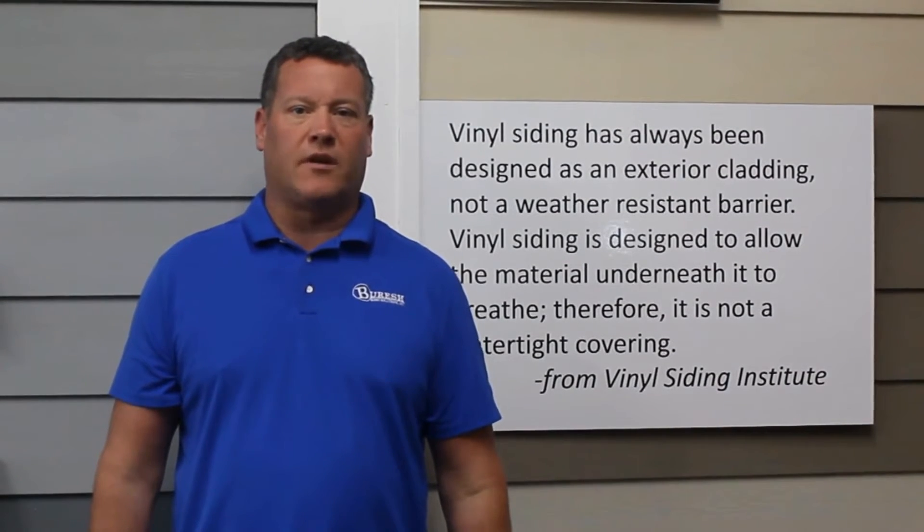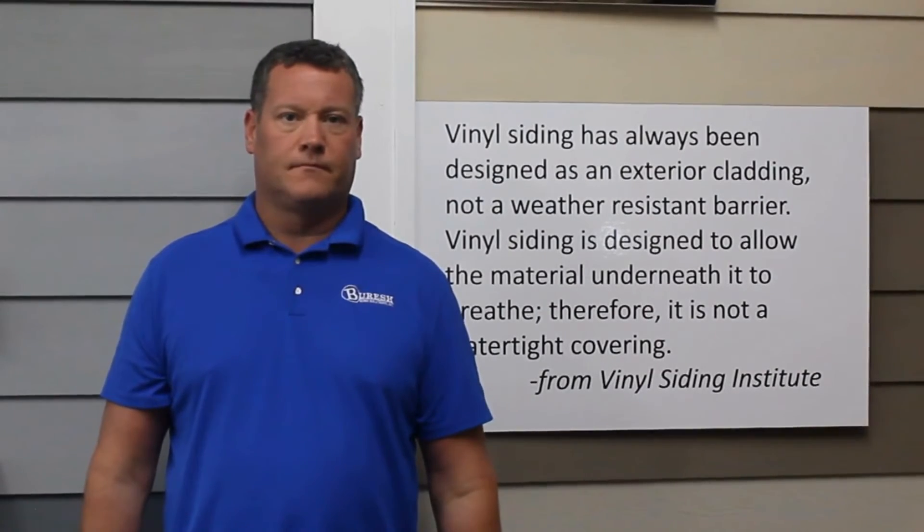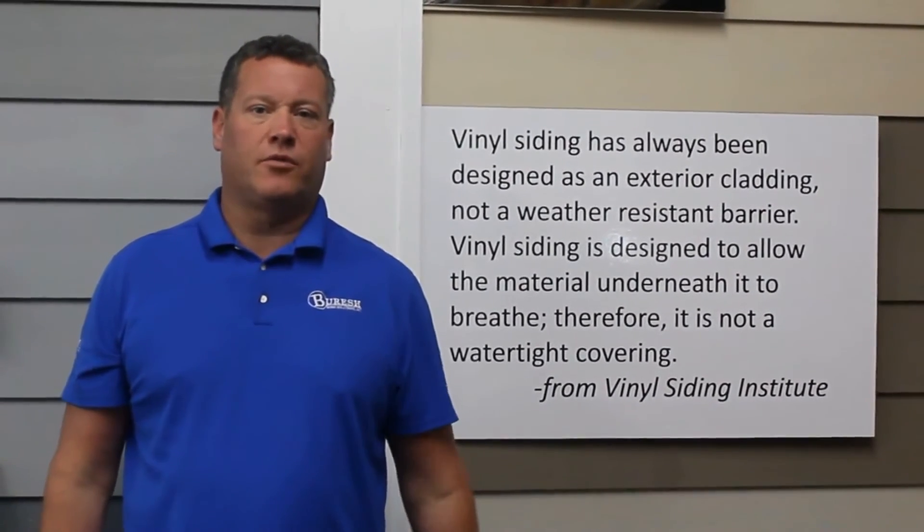For years there was an actual company running ads where their installers were installing vinyl siding right over their old siding without adding any protective barrier from a moisture perspective. It's a big no-no.